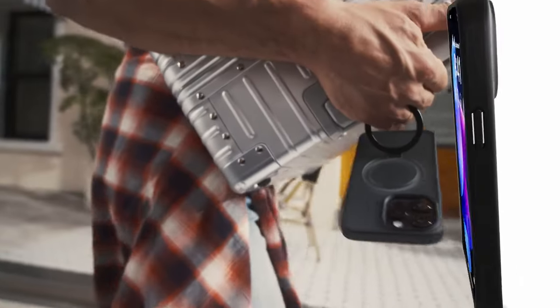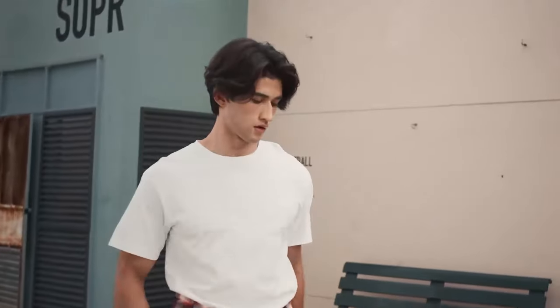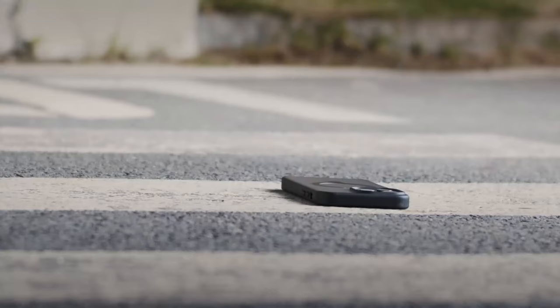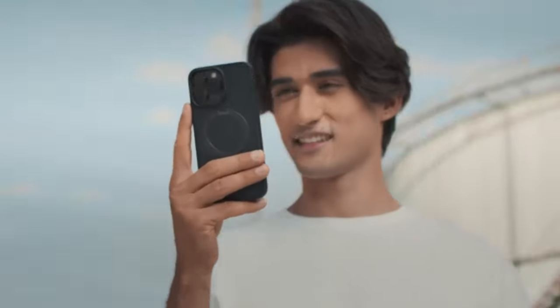Now let's talk protection. CaseCoup has tested this case through over 5,000 drop tests, and it stands up to serious bumps and drops. The polycarbonate back and airpad cushioning keep your phone safe, while the raised edges shield your camera and screen from scratches. Plus, it offers a matte semi-transparent finish with anti-fingerprint tech and a non-slip grip for added comfort.